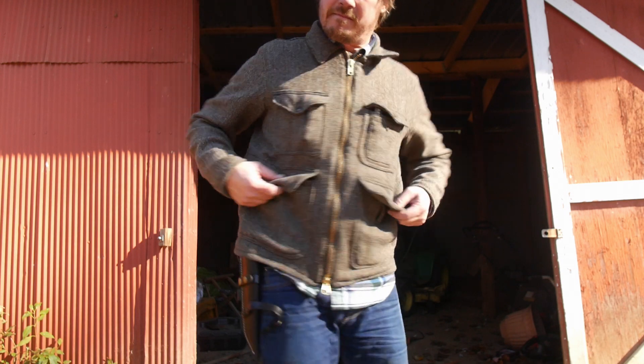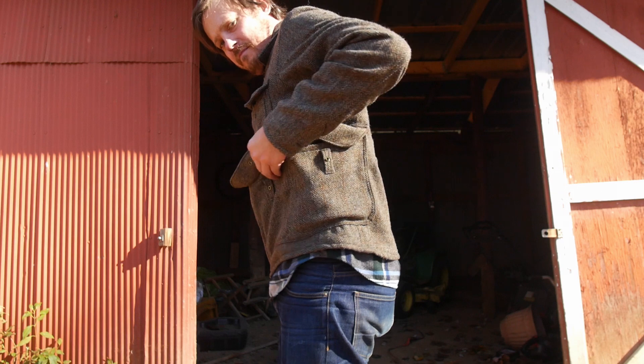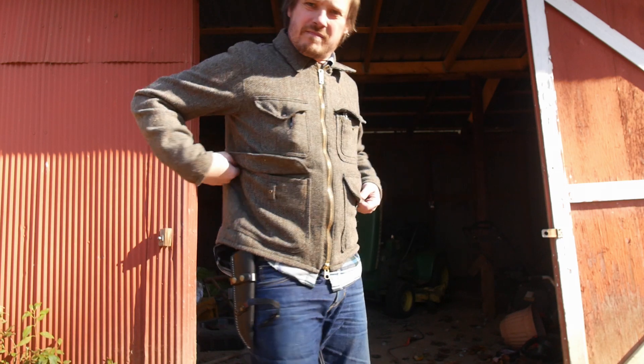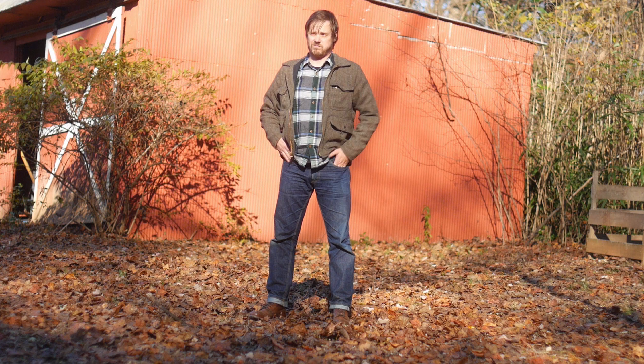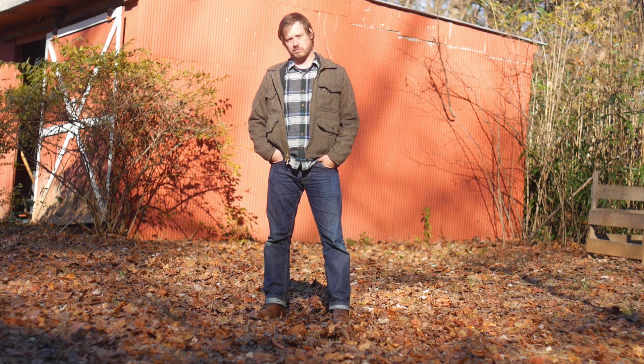The side pockets extend around the side of the waist and can look lumpy sometimes. The pockets have snaps which work well. One thing I don't like is there aren't any vertical hand pockets, so bring gloves if you don't want cold hands.